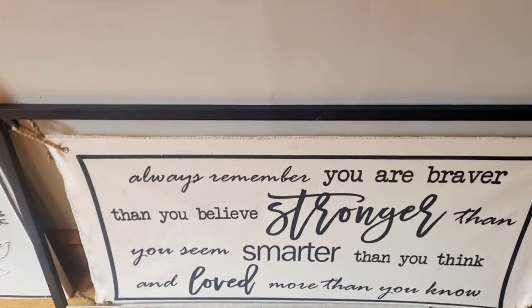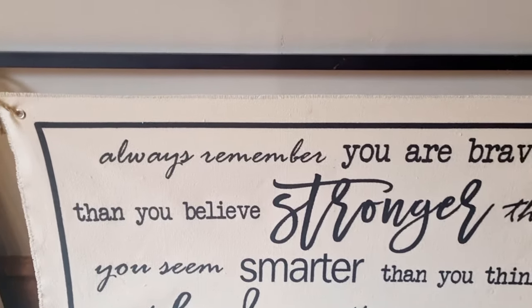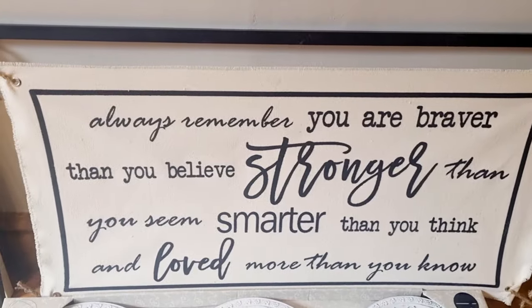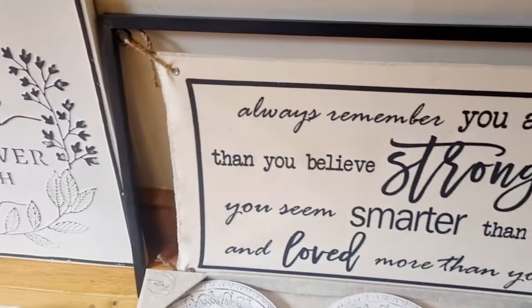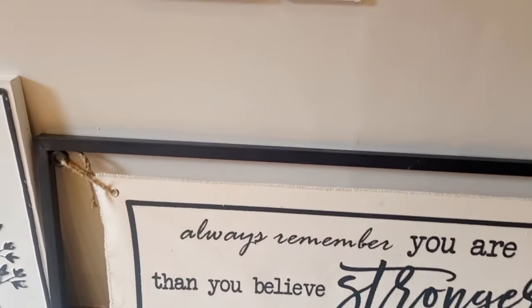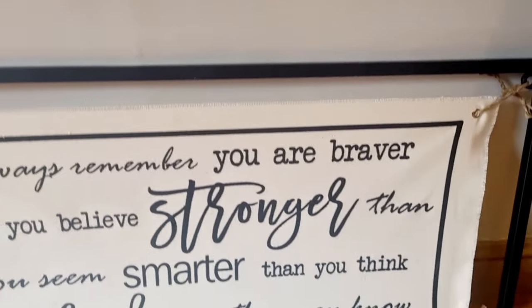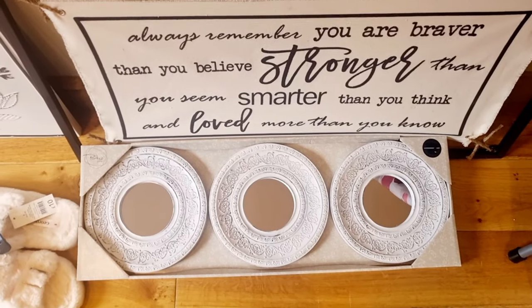This sign is for the dining room. It says 'Always remember you are braver than you believe, stronger than you seem, smarter than you think, and loved more than you know.' I just thought it was really pretty and something poignant to have on the wall. It's a black metal frame with the quote on a canvas material, attached with hessian rope at each corner. Against a white wall I think it'll really pop. I think that was £15.